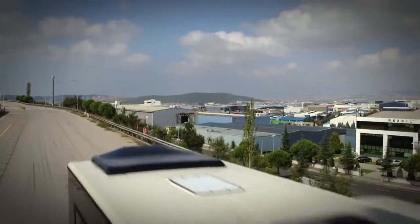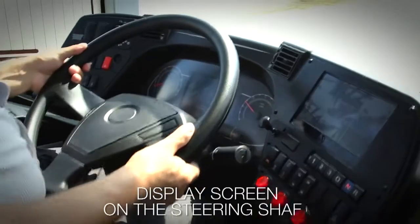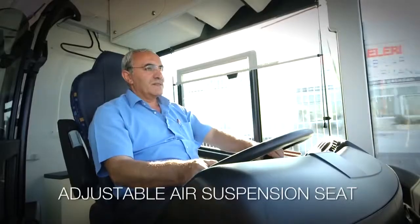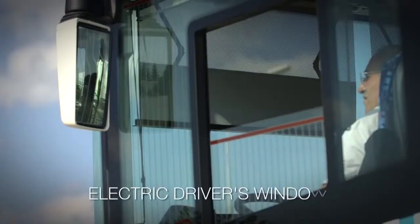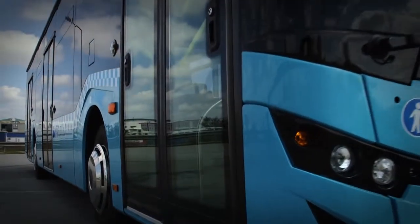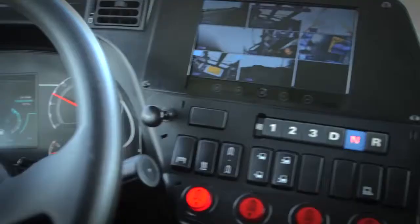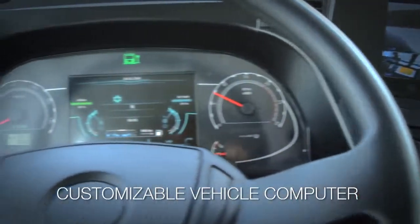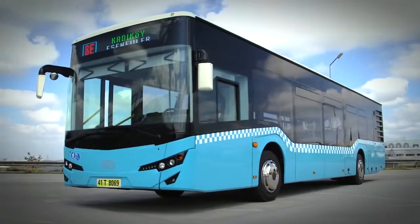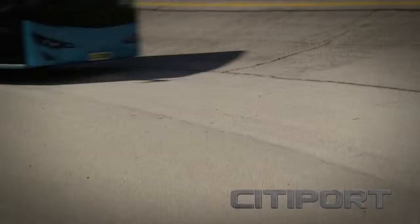It is a privilege to drive Cityport: separate driver's cabin, adjustable display screen on the steering shaft, fully adjustable air suspension seat, electric driver's windows and driver's locker. Cityport is the synonym of comfort for drivers. With internal and external camera displays integrated into the front panel, customizable vehicle computer and scrolling destination sign, Cityport turns driving into a privilege with its subtle high-tech touches.